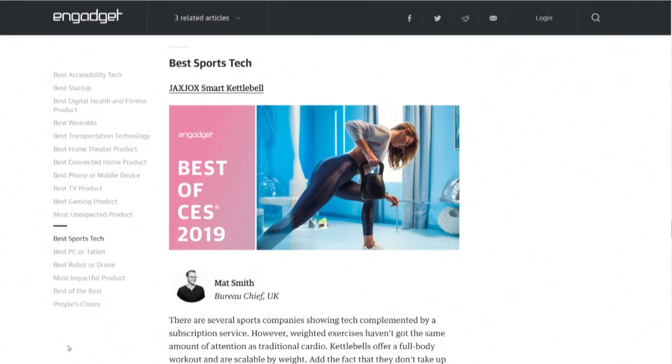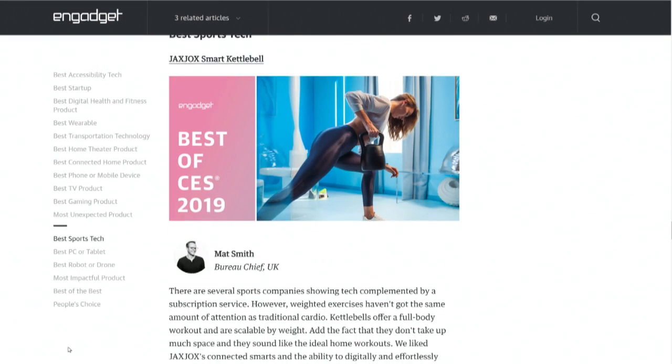I want this so bad. But Jack's Jocks has decided to make a smart kettlebell. Thank goodness, it's about time — they're so dumb. You know what's awesome about this? It's like four kettlebells in one. It goes from 12 pounds to 42.